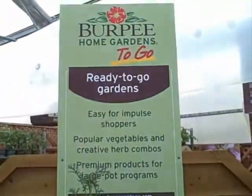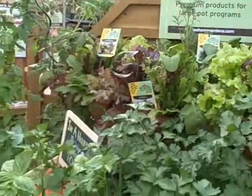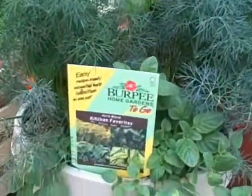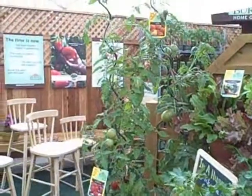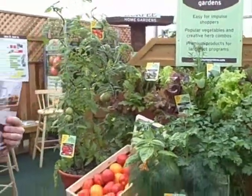The Burpee Home Gardens program has been available in pot sizes smaller than a gallon — the branded Burpee pots — but we've gotten so many requests from growers and retailers to have a large tomato with a trellis, to have an herb combination, that we decided to launch Burpee Home Gardens To Go.